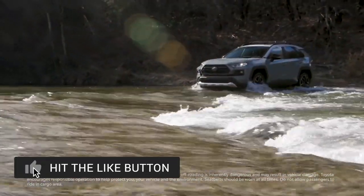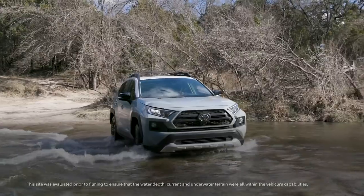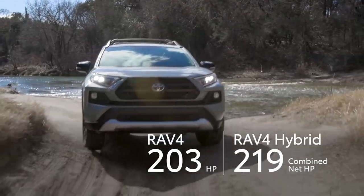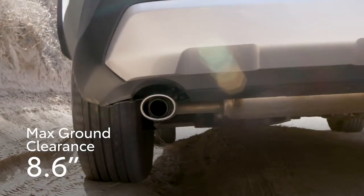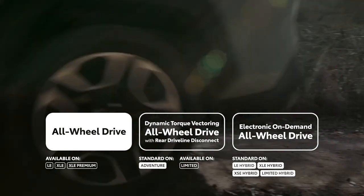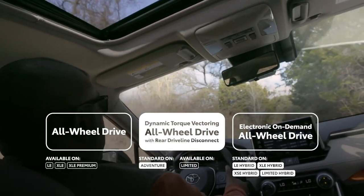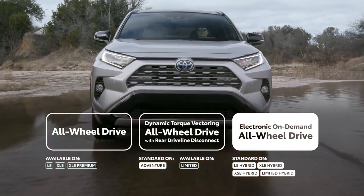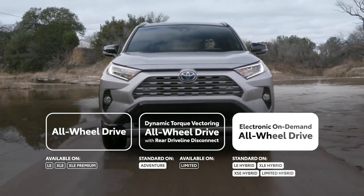All of this luxury and convenience doesn't imply that RAV4 can't handle its own when the going gets a bit rough, and that goes beyond the powerful new 2.5-liter dynamic force engines under the hood. More than ever before, RAV4 is ready to tackle terrain tougher than suburban neighborhoods, as evidenced by its array of three all-wheel drive systems: the standard AWD on core gas grades, the new dynamic torque vectoring AWD with rear driveline disconnect on Limited and Adventure models, and the latest electronic on-demand AWD standard on all hybrid models — further reinforcing the notion that hybrid doesn't mean compromise.